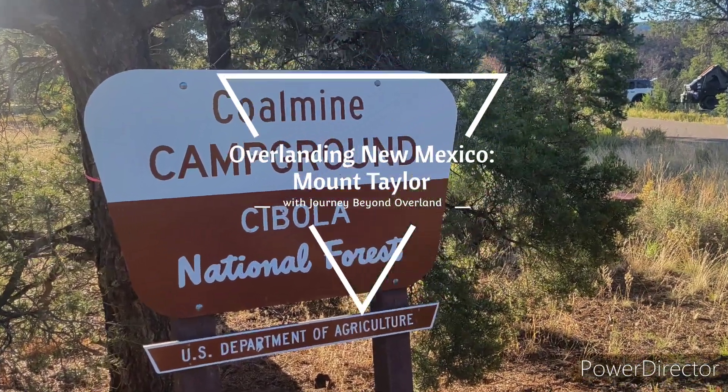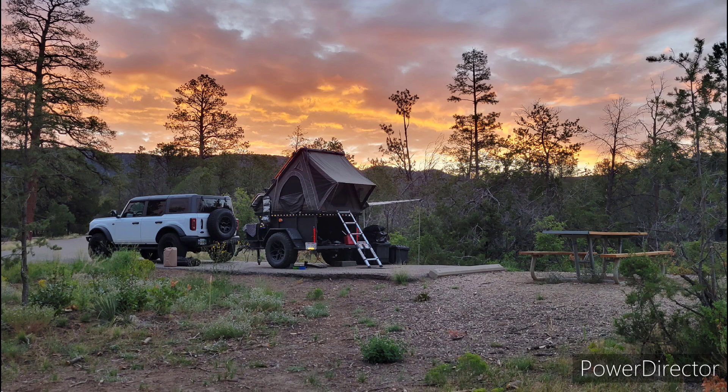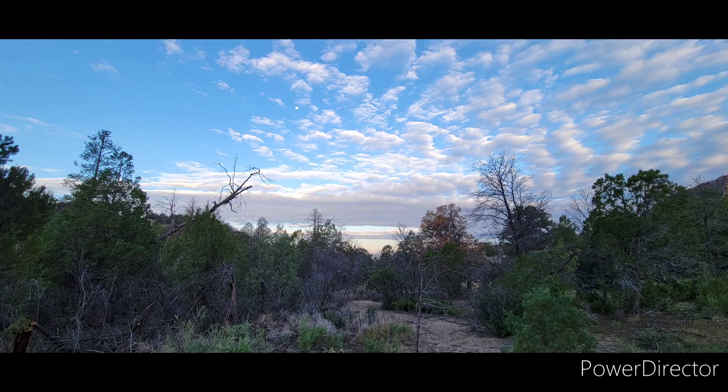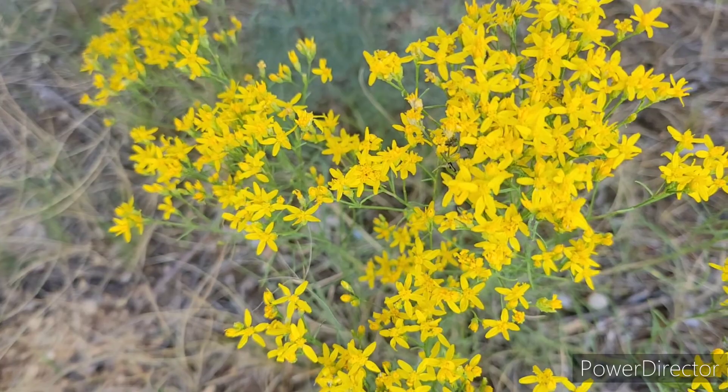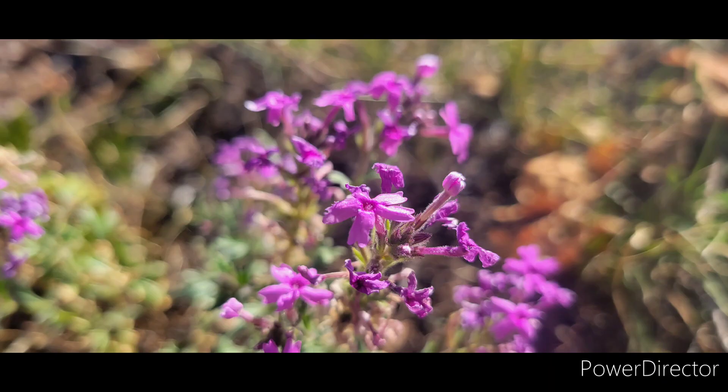Ever heard of the Cibola National Forest? Neither had we. This is definitely something worth your time — 1.9 million acres of land spanning Texas, Oklahoma, and New Mexico.